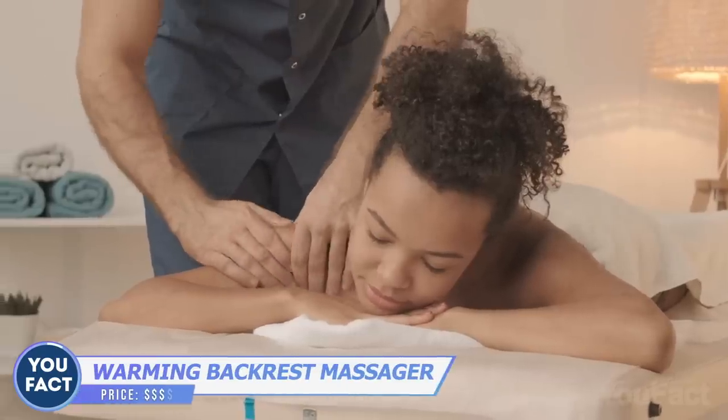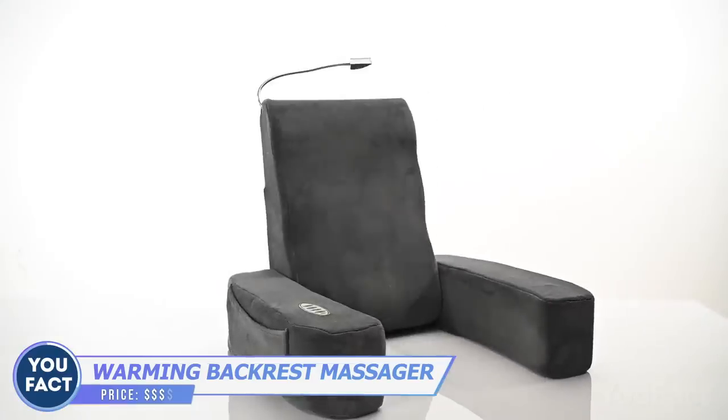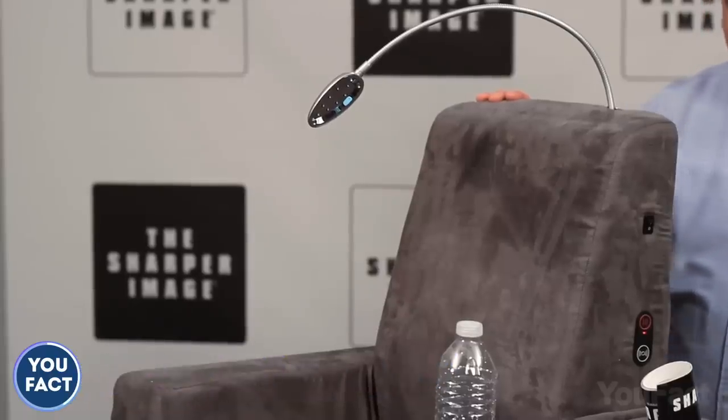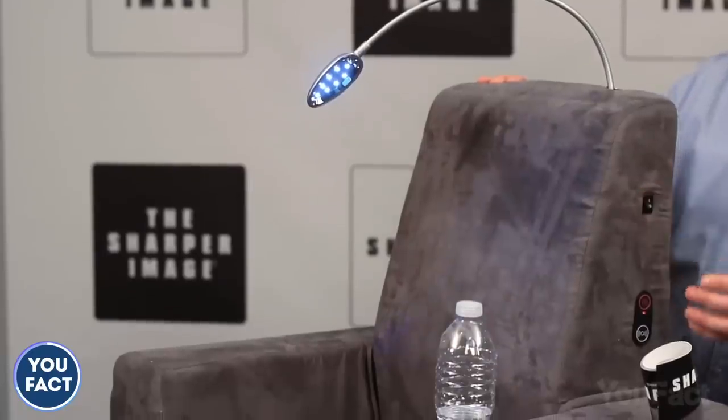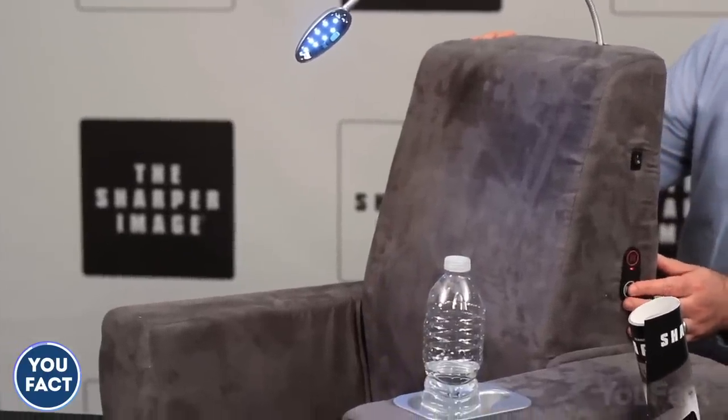Let's save some money on the masseur. This is a bed lounger that features two levels of soothing vibration to relieve back pains and gentle warmth to help you unwind from a stressful day. There's even a handy gooseneck LED reading lamp for those who like to read a little before going to sleep.